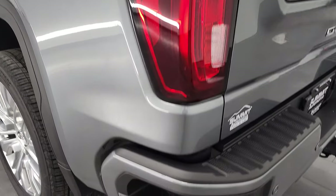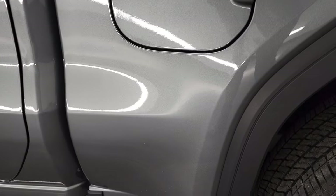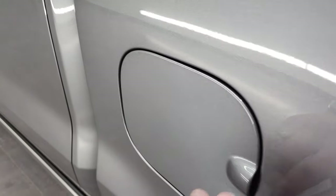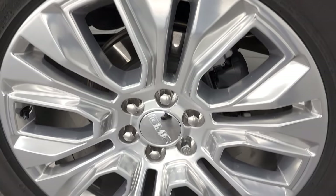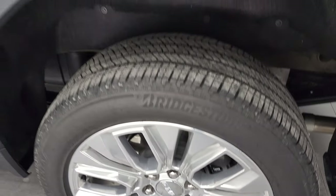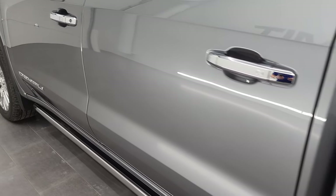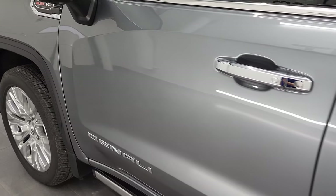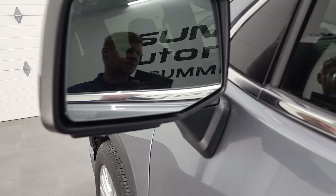Going down the driver's side, it's just as clean as the passenger side — no dents or dings on this side of the truck. It does have the capless fuel fill, which is a really nice feature. For full disclosure, this back rim is in excellent shape as well. Doors look really good — I didn't see any dents or dings on them. You do get blind spot monitoring and heated mirrors — they power fold in as well.